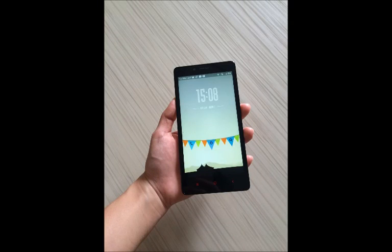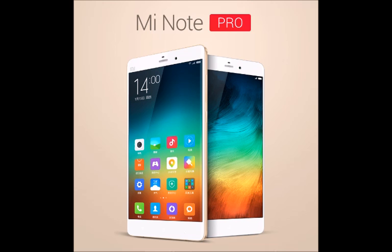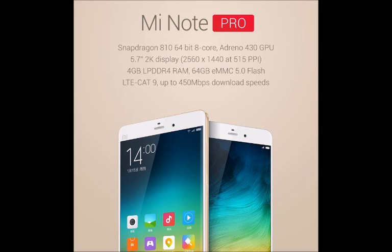Xiaomi took the stage today and unveiled what looks to be its next flagship phablet, the Note Pro, a 5.7-inch phablet with a Quad HD display to boot. Getting the specs out of the way first, the Xiaomi Note Pro features a 1440x2560 pixels JDI panel, which would make it one with an enviable 515ppi pixel density.